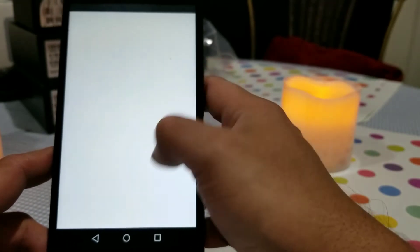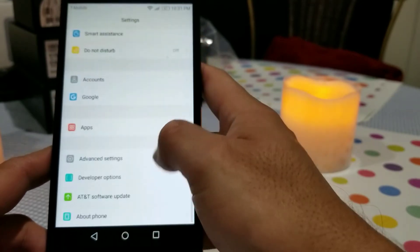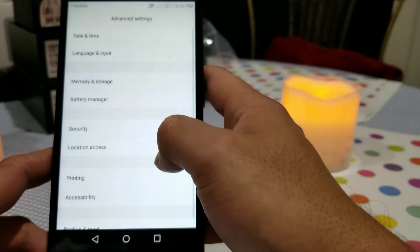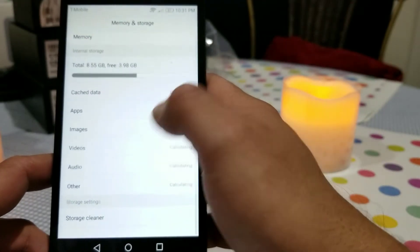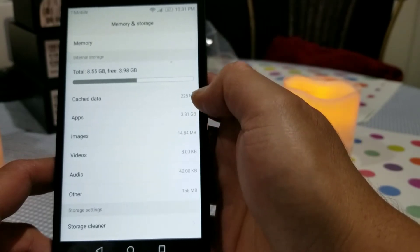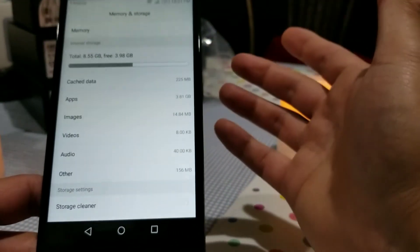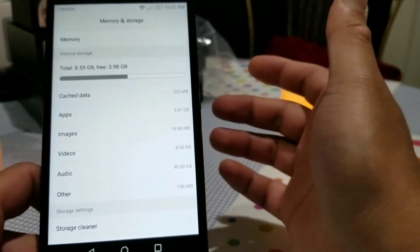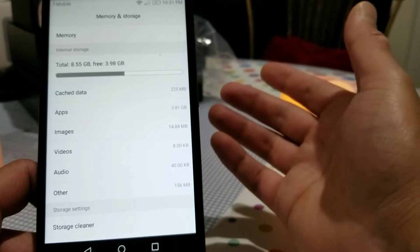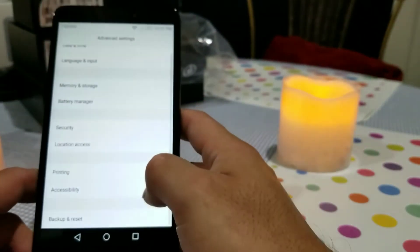Then you have your accounts section where you can configure different accounts to sign in, including your Google account settings. Under apps you can disable or uninstall apps. Under memory and storage — and this is the important part — this phone has 16 gigs total, but almost 8 gigs is taken up by the OS. The usable memory is only about 8.55 gigs. The other half is all consumed by the Emotion UI, which is pretty sad — 50% of your storage is gone just to the OS.